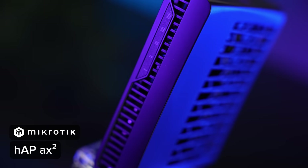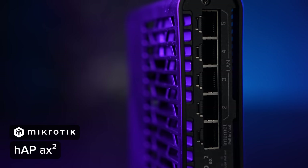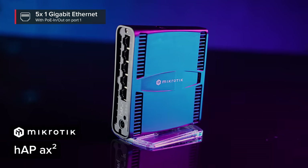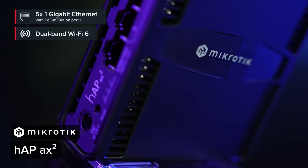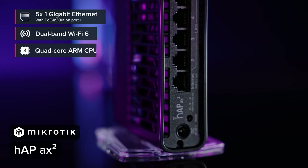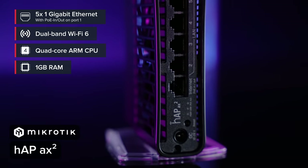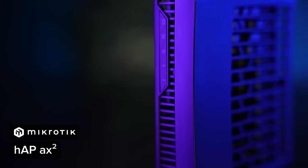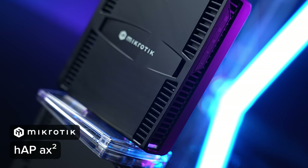Level two: the HAP AX squared — slightly bigger, with better cooling, multiple mounting options, an extra gigabit Ethernet port, PoE in and PoE out, and a blazing-fast dual-band wireless radio. This is your basic one-size-fits-all home router. It has a powerful CPU, a gigabyte of RAM, and can handle anything a regular household might throw at it. However, there's still room for improvement for the most demanding users.